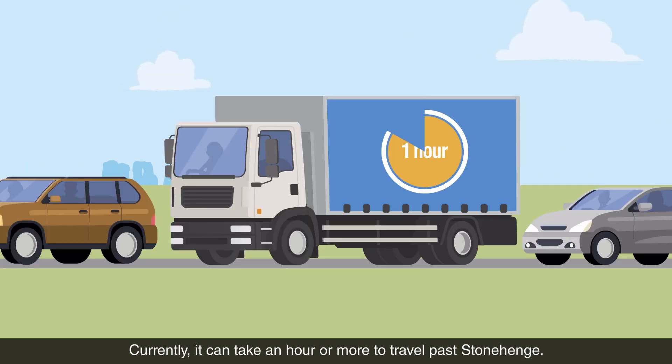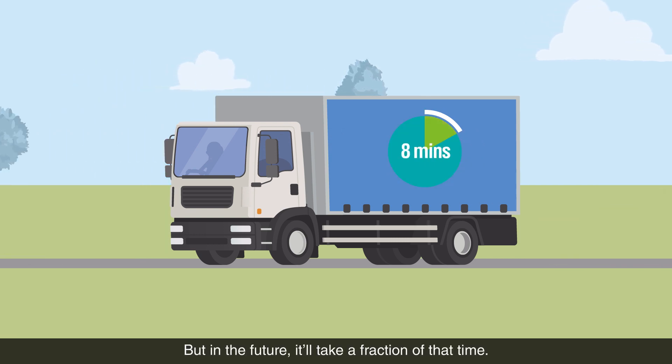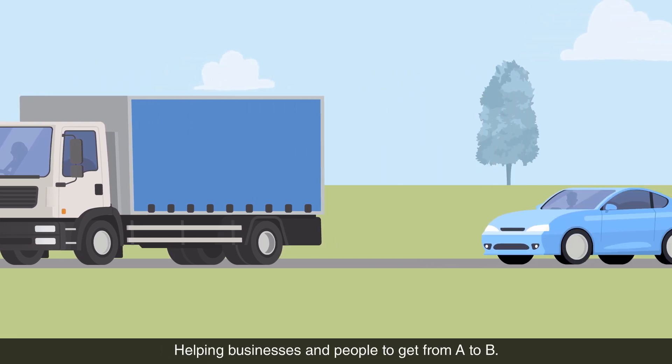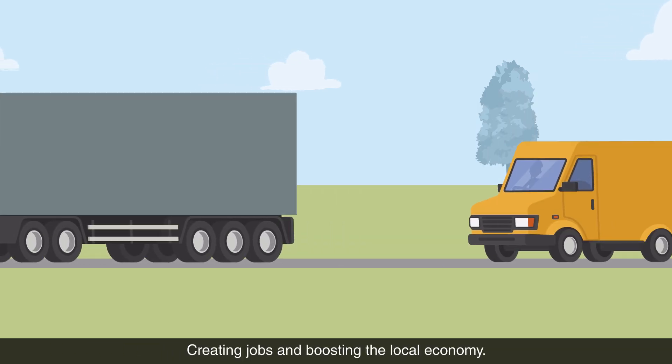Currently it can take an hour or more to travel past Stonehenge, but in the future it'll take a fraction of that time, helping businesses and people to get from A to B, creating jobs and boosting the local economy.